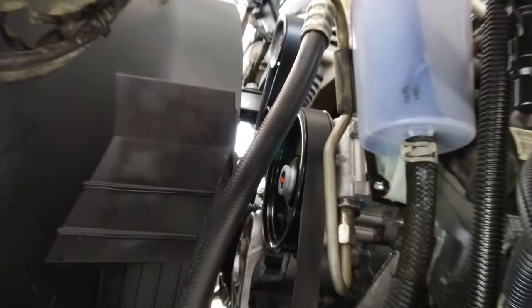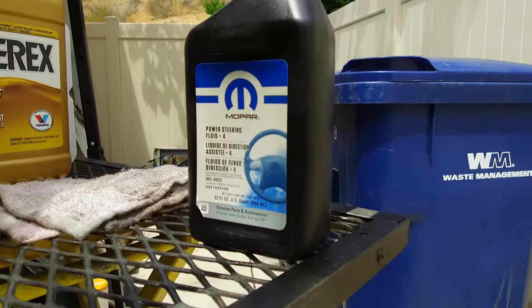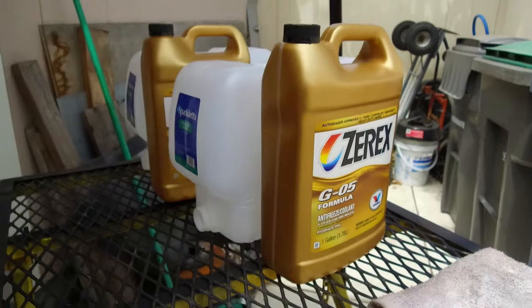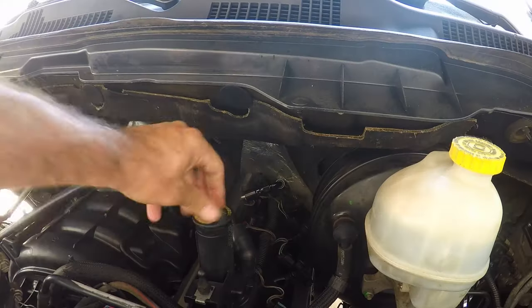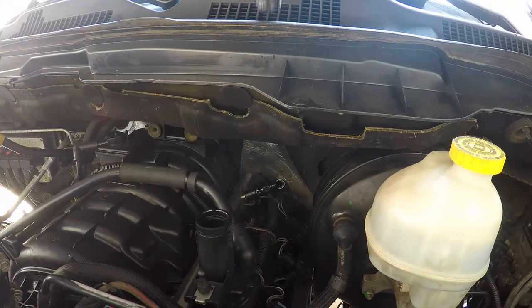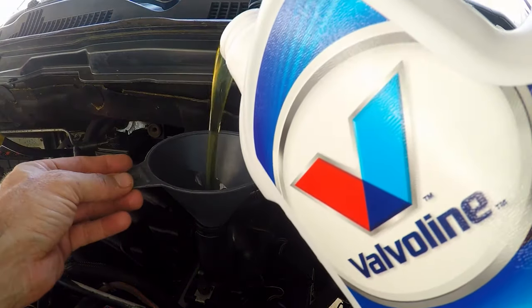The power steering pump finally came in, so I slapped it on and topped off the fluid. Mopar recommends a 50-50 mix for the coolant — always with distilled water — and filled the radiator. Jasper recommends using conventional or non-synthetic oil for the break-in process, so I filled it up with factory-spec 5W20.